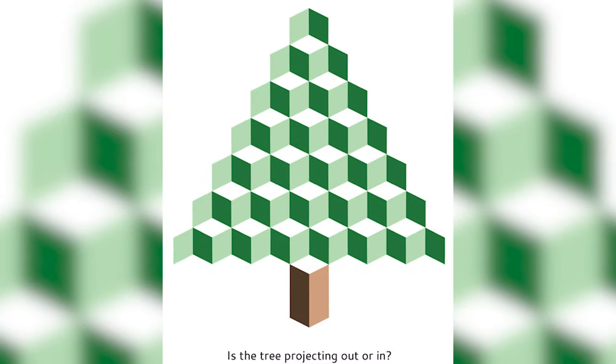Is this Christmas tree projecting out or is it projecting in? I have no idea which way it's going, but I want to know which way you think it's going. Comment down below — do you think the Christmas tree is projecting out or in?